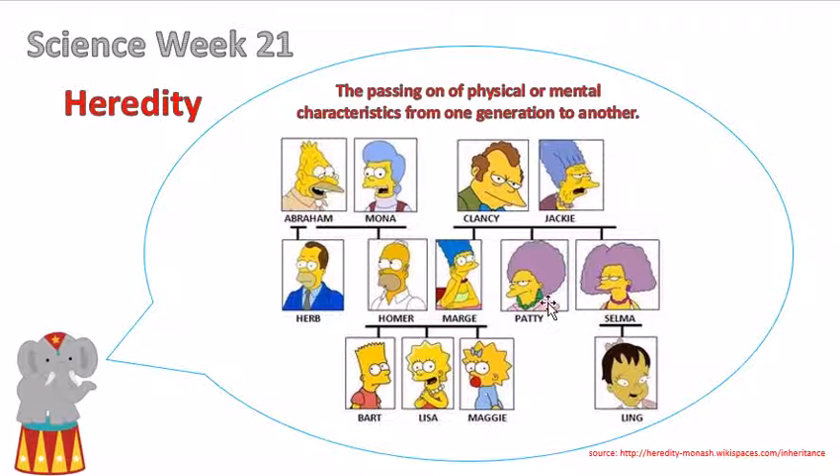Between Patty and Selma, only one of the twins had an offspring, which was Selma. And that's little baby Ling. Now, little baby Ling has some of the characteristics of her mom, but she probably looks a lot like her dad.